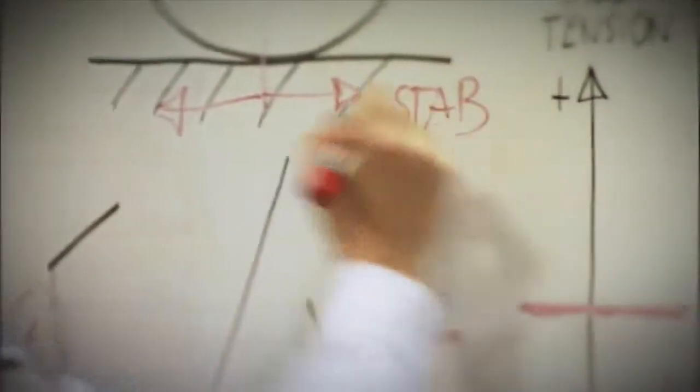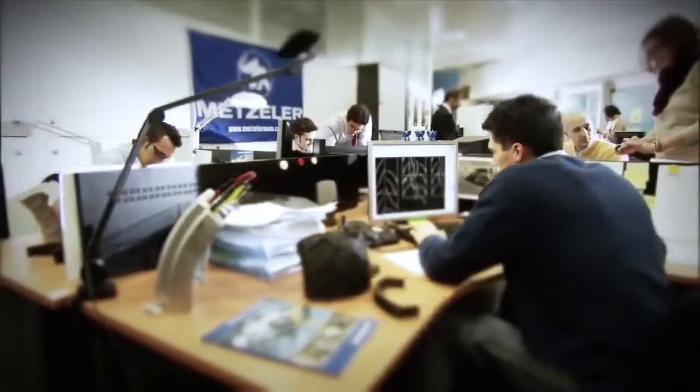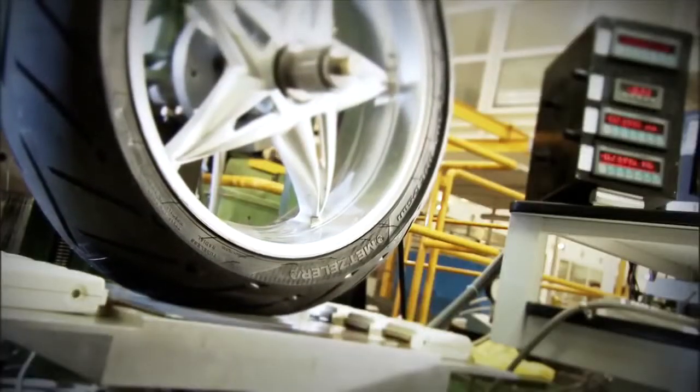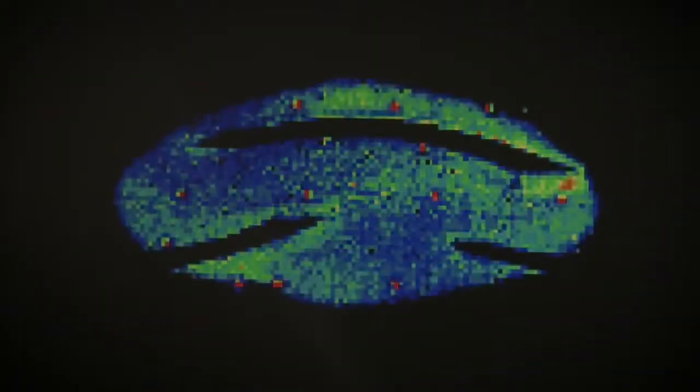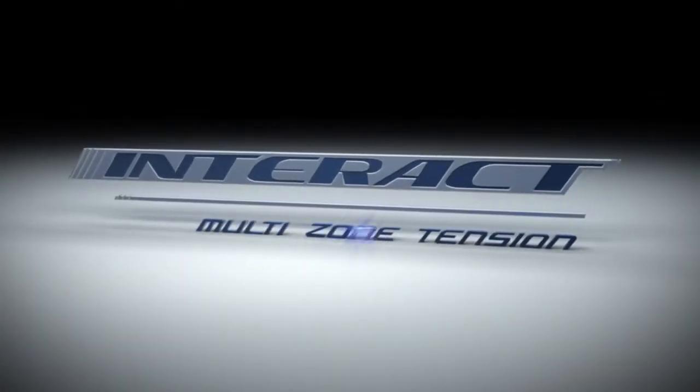It's here, at the Metzeler Research Centre, that the most advanced motorcycle tyre technology has been developed for more than 100 years. This research has been put to the ultimate test and has resulted in Metzeler Interact Technology.